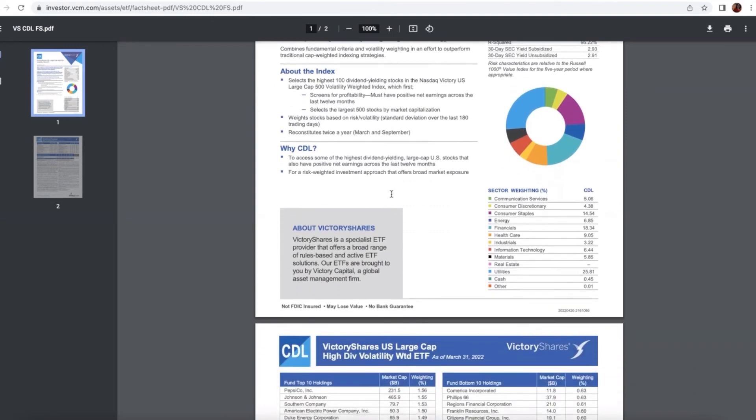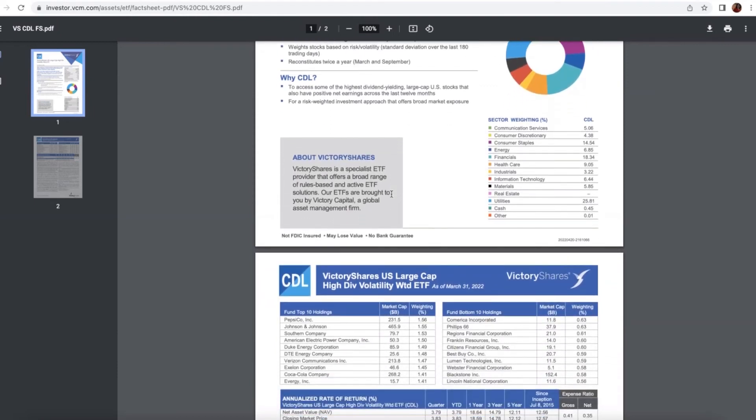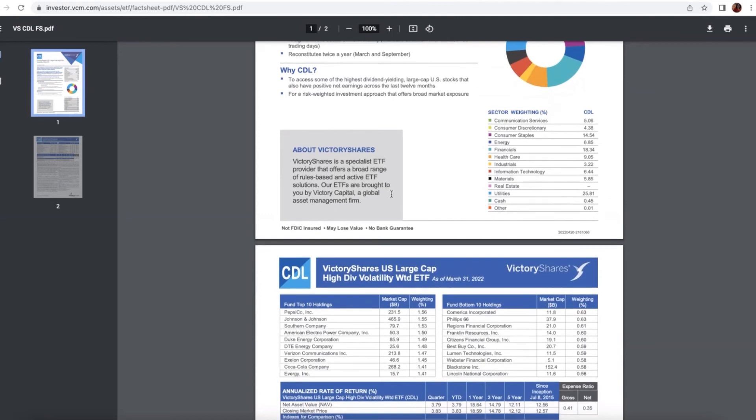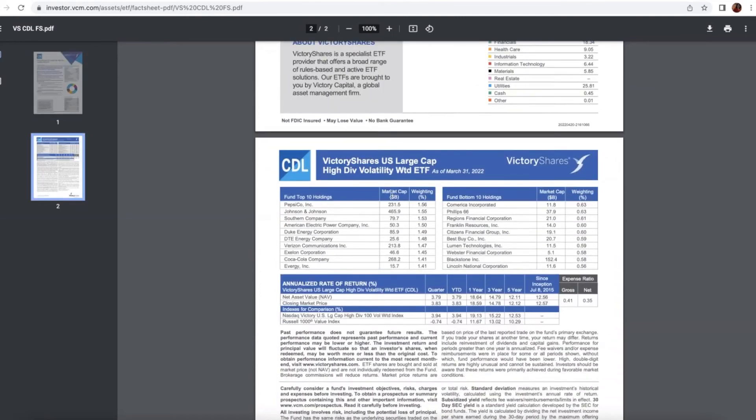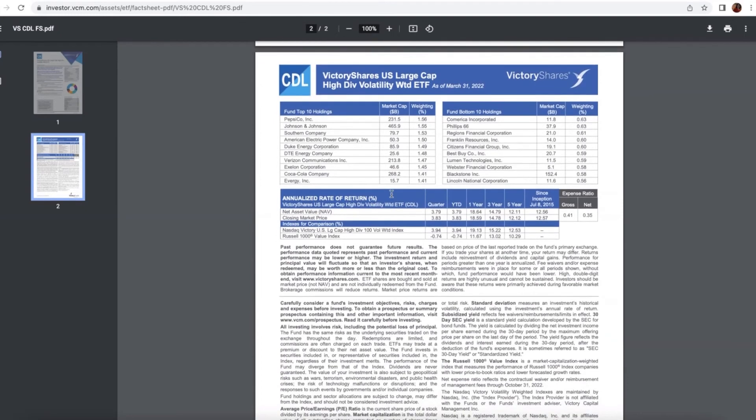The top sector exposures include communication services, consumer discretionary, consumer staples, energy, and financials. The top holdings are PepsiCo, Johnson & Johnson, and Southern Company, et cetera.